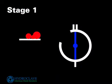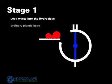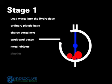Stage 1: Load the Hydroclave. The waste may consist of ordinary bags, sharps containers and cardboard boxes. In addition, metal objects and plastics, along with liquids, may be added.